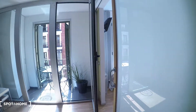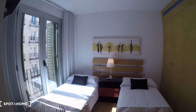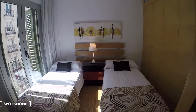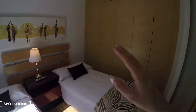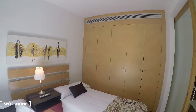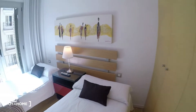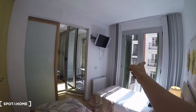And now bedroom number one. Again, we have beautiful light as we have the balcony. Bedroom one has two single beds and a bedside table in the middle. There is a huge wardrobe over there. We also have the central AC system and the heating unit. There's a TV and the balcony.